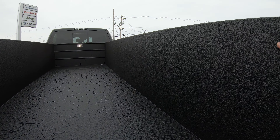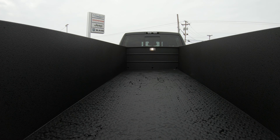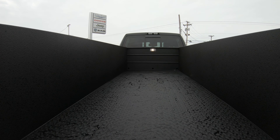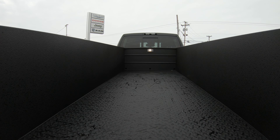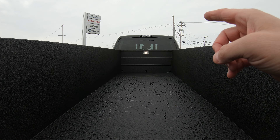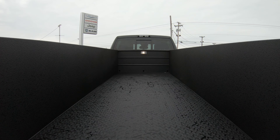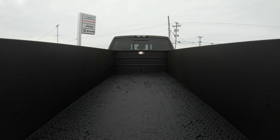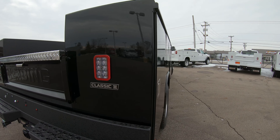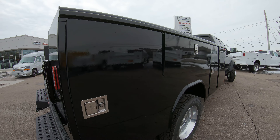We also spray-lined the inside of this bed, so you don't have to worry about scratching it — the same bed liner material that goes in a normal truck. We put it in this to definitely make this vehicle continue to shine for years to come. You also have a rear LED light in the 11-foot bed, really nice for pulling stuff in and out at night or early mornings. There's also rear LED lighting for backup lights and brake lights — another nice add-on.